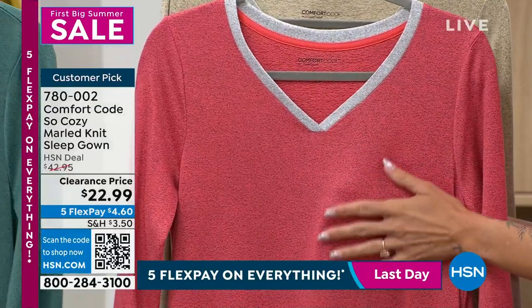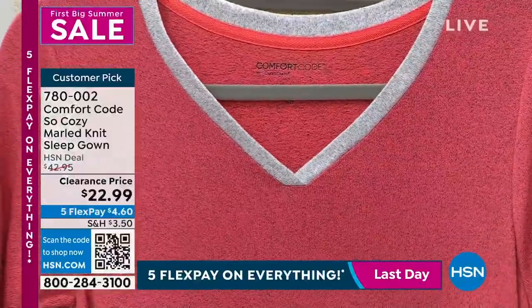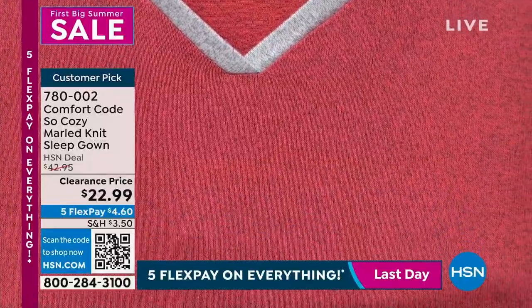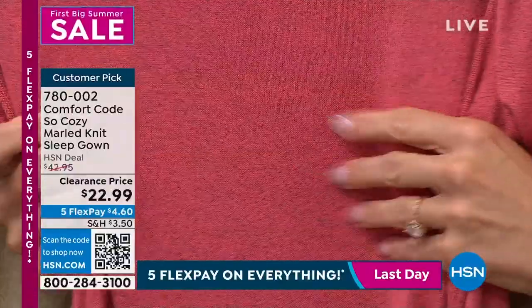It is baby soft — like your favorite blanket. It's a customer pick that you're shopping for, which is really great. That's the porcelain rose that Amy's showing you, and it has a beautiful heathered look to it. I really love that.